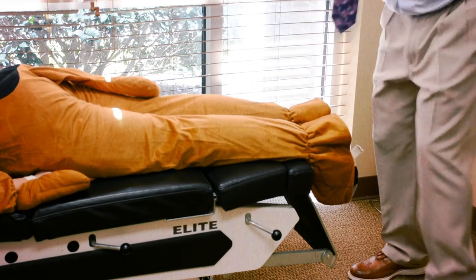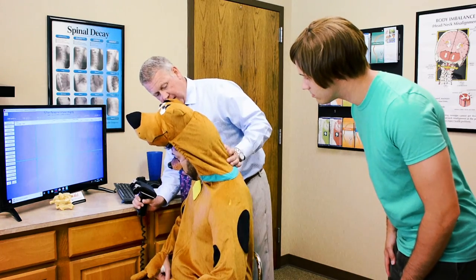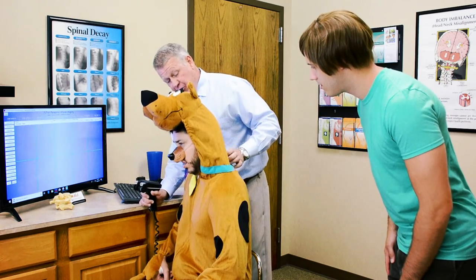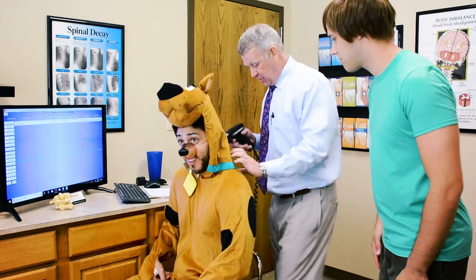Come on over here to the scanner. Scooby, this is a thermographic scanner and we're gonna run this up your neck and measure the temperature on both sides and compare them. This will tell us if there's nerve pressure in your neck that could be causing your problem.